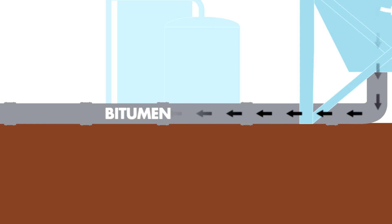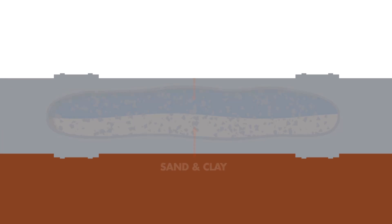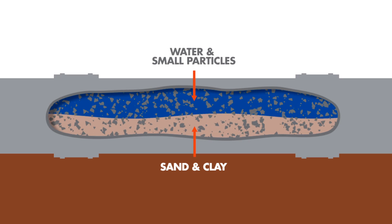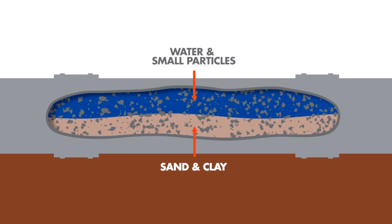With the bitumen removed, a mixture of water, small amounts of residual bitumen, sand, clay particles, small fines particles and other solids are left. This combination is often referred to as tailings.